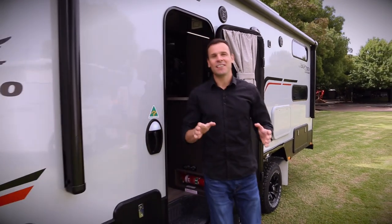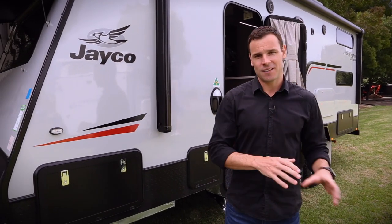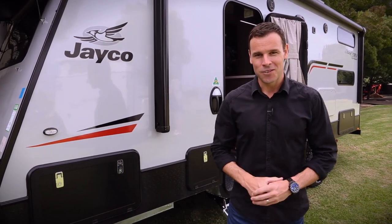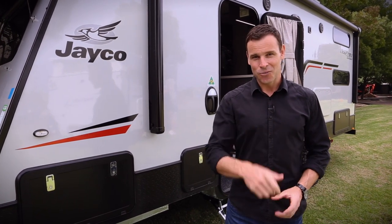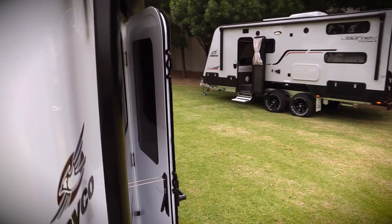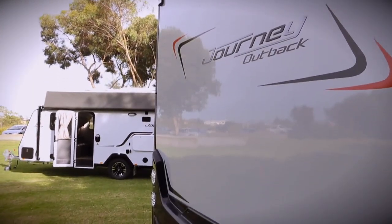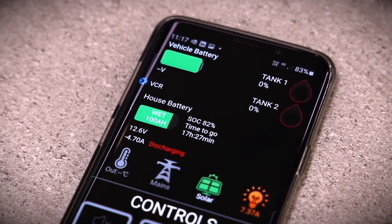So there you have it, the IntelliJ range from Projector. It really is just a set and forget system, so you can focus on the real priorities — your adventure, your time away, and your relaxation. Just speak to your local Jayco dealer if you want to find out more about the IntelliJ range from Projector.